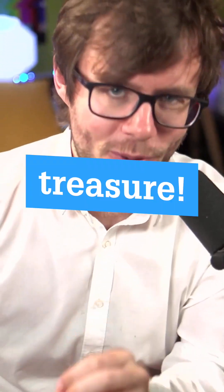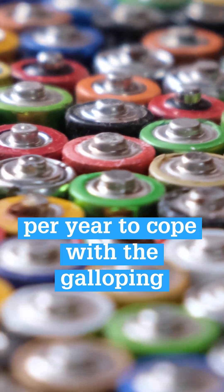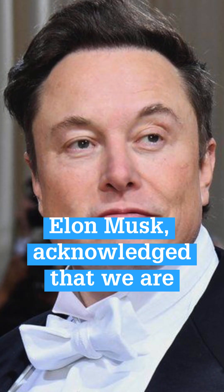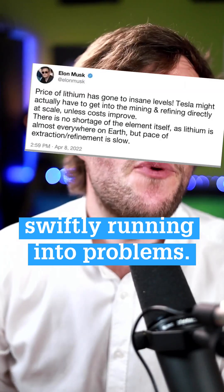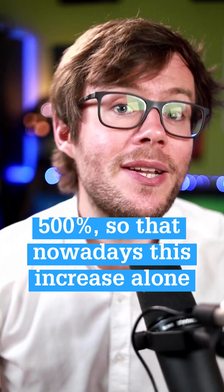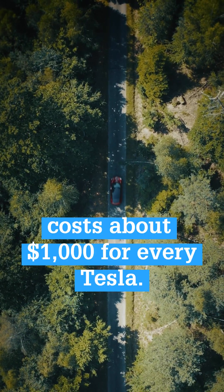What used to be garbage is now a treasure. The world needs to find 500,000 tons of lithium per year to cope with the galloping growth in electric vehicles. Even God — sorry, Elon Musk — acknowledged that we are swiftly running into problems. Over the last year, lithium prices rose by 500 percent, so that nowadays this increase alone costs about $1,000 for every Tesla.